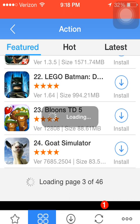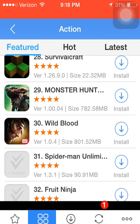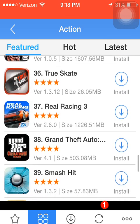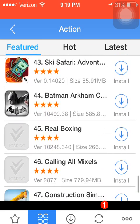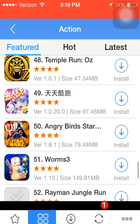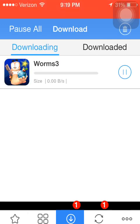Let's go down some. I want to get a smaller game so it doesn't take as long to download. Let's download Worms 3. How about that? Click Install, and then it's going to start downloading.